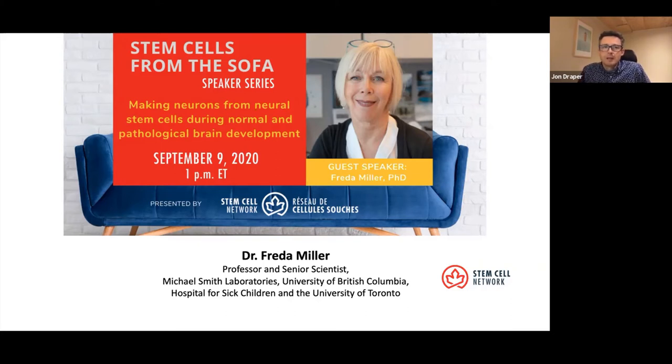We're very excited to be joined by renowned stem cell expert Dr. Frieda Miller, who recently moved from the Hospital for Sick Children in Toronto to the Michael Smith Laboratories at the University of British Columbia. As of the beginning of September, Frieda is a professor and Associate Director of the Michael Smith Laboratories at UBC. Frieda also retains a scientist position and professorial appointments at the University of Toronto and the Hospital for Sick Children.